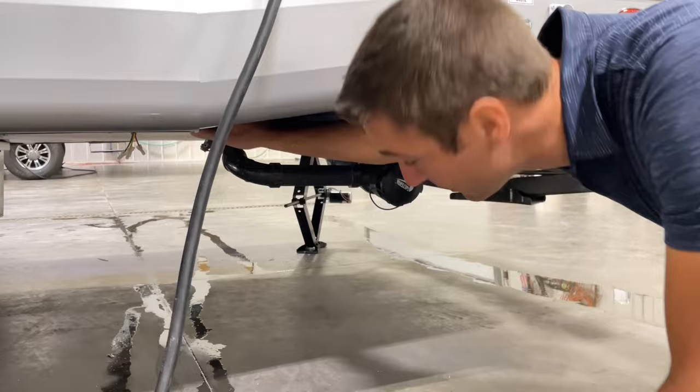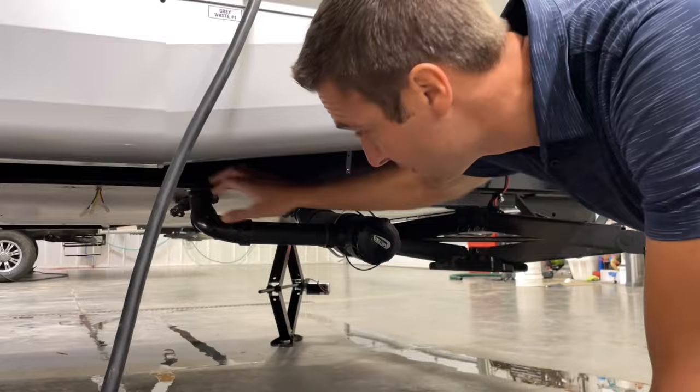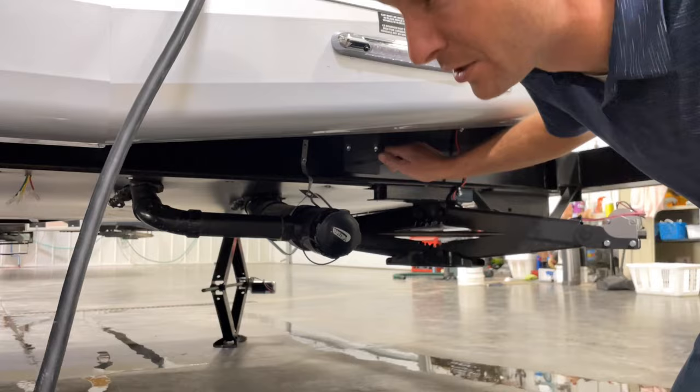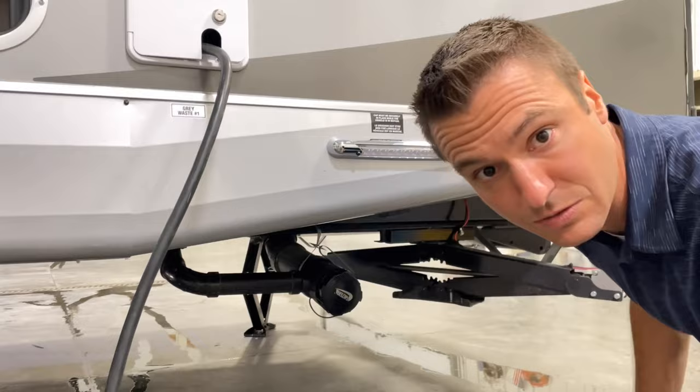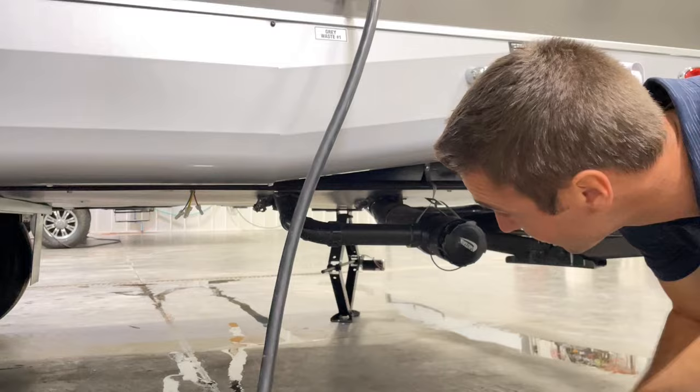Coming through the underbelly — classic Northwood form. Straight dump pole valves, no cables on these things so they're going to last a lot longer. Those dump valves are enclosed in the underbelly within each individual holding tank area, heated by three different foxholes from the furnace. That is definitely the best way to heat an underbelly — holding tank heat pads are definitely not as effective as running the furnace. Northwood definitely does a great job there. Everyone always asks: these are just test wires for the holding tank sensors.